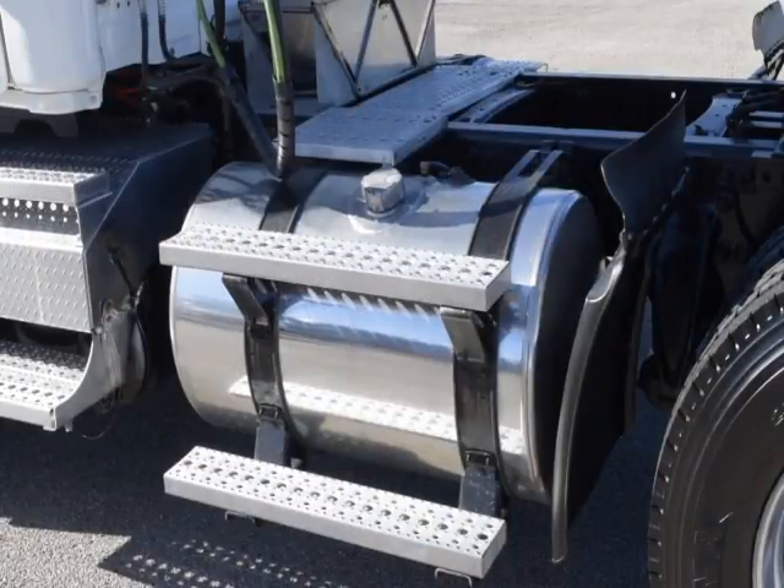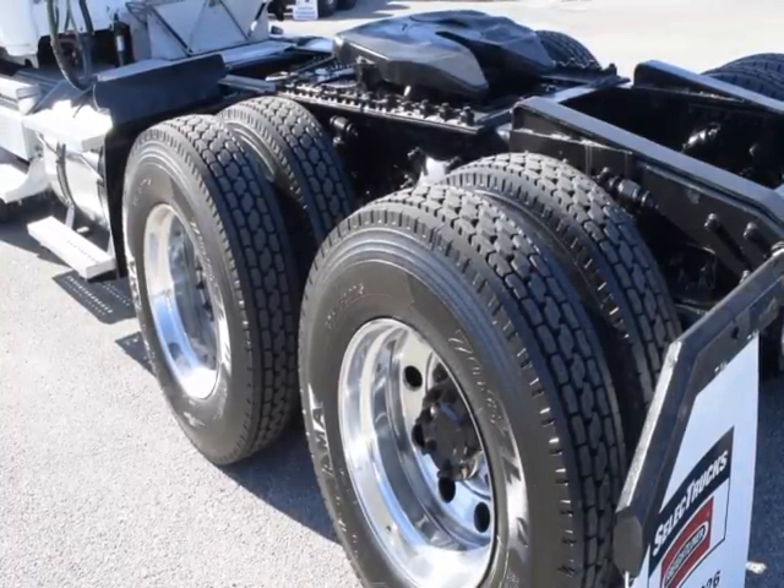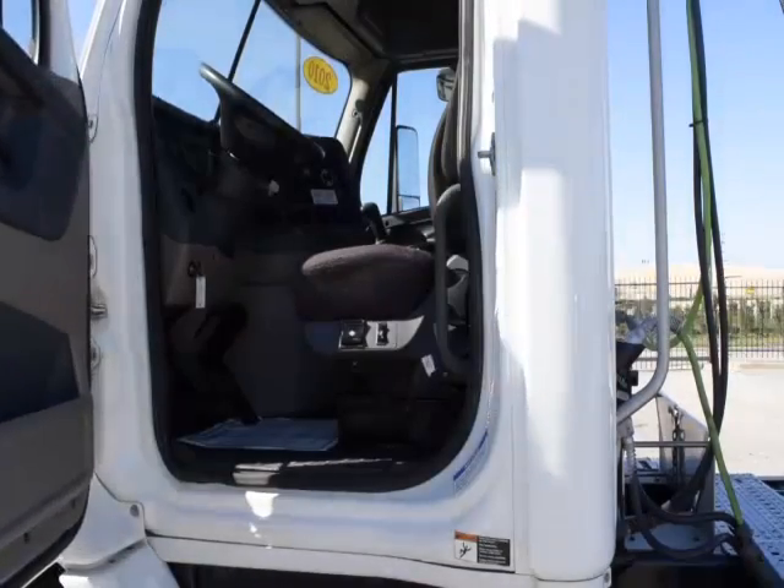They also feature 150-gallon fuel capacity, a jake brake, and 10 brand-new virgin 22.5-inch tires.